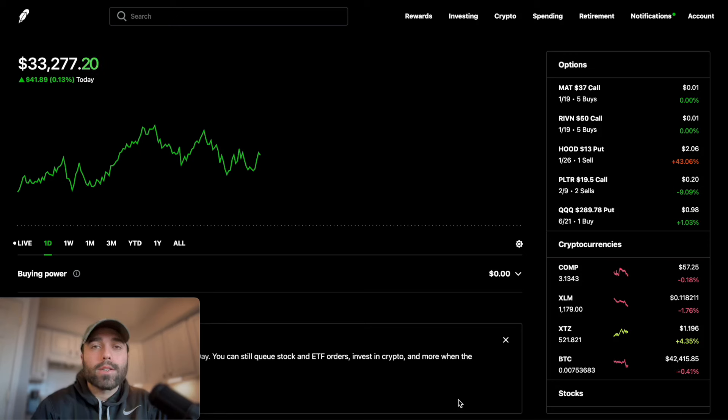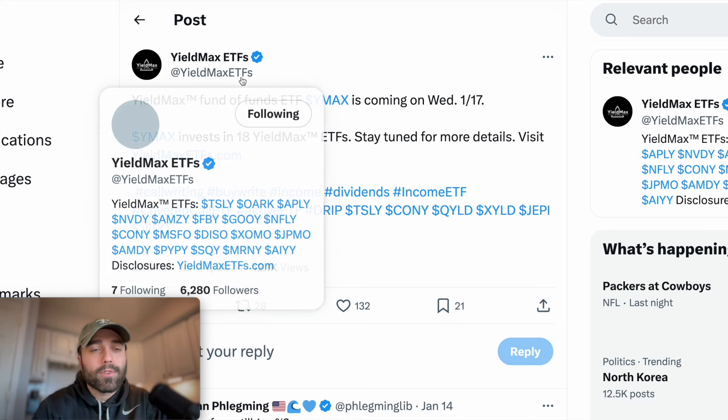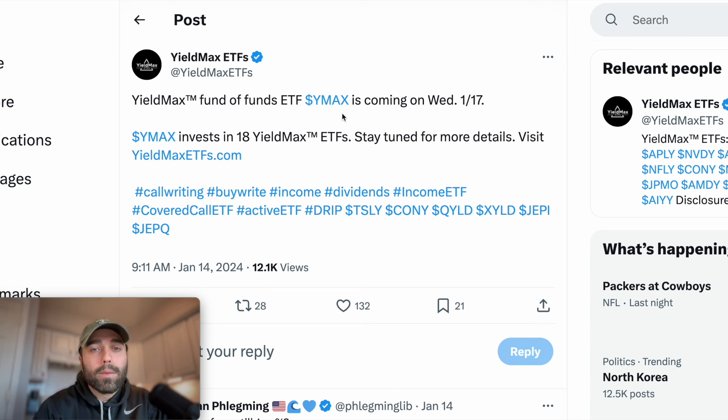Welcome back to Entrepreneur Investor. In today's video we're going to be going over YMAX and why YMAX specifically, and what I'm going to be doing in my portfolio with this new position. As we saw on Twitter, the YieldMax ETFs official Twitter shows that this fund YMAX is coming out on Wednesday, January 17th.